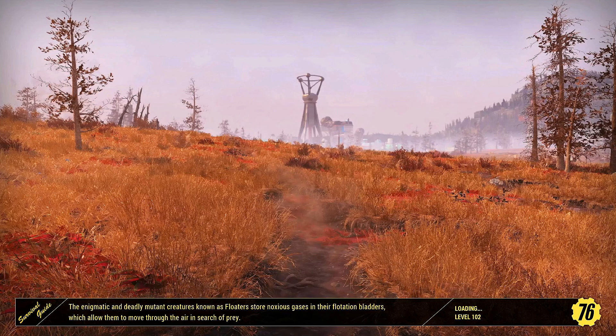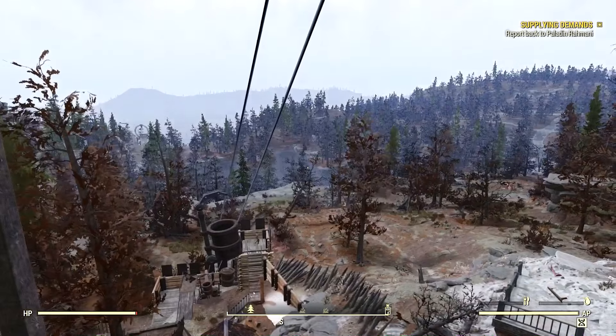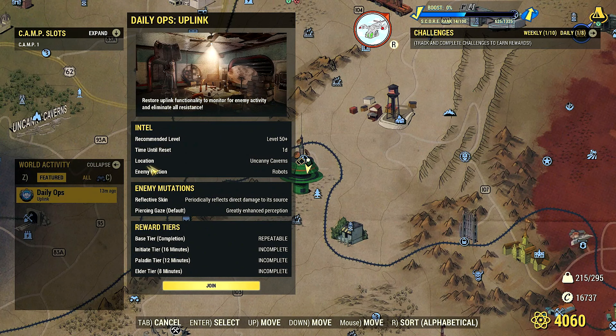All right, we're going to step outside here and wait for the world to load. Nice view here — not very safe. Take a look at the map. There's just this one daily ops thing here from 13 minutes ago — Restore Uplink functionality to monitor for enemy activity and eliminate all resistance. Level 50 plus, location Uncanny Caverns, enemy faction robots, enemy mutations: reflective skin — periodically reflects direct damage to its source — and piercing gaze — greatly enhanced perception.